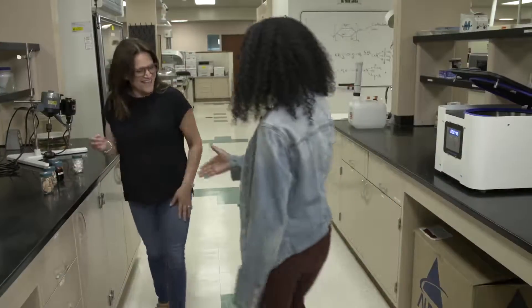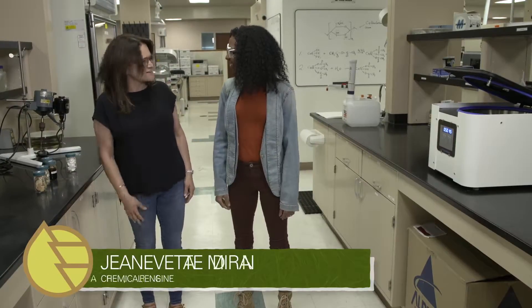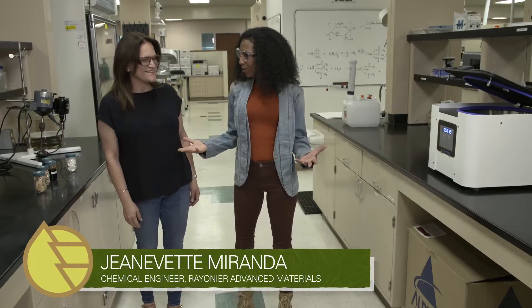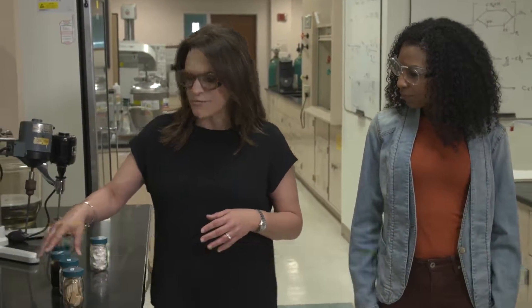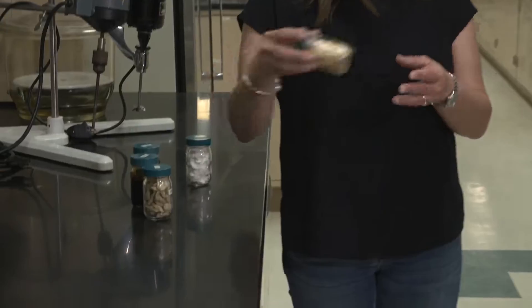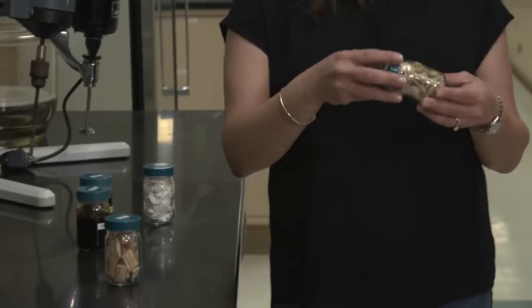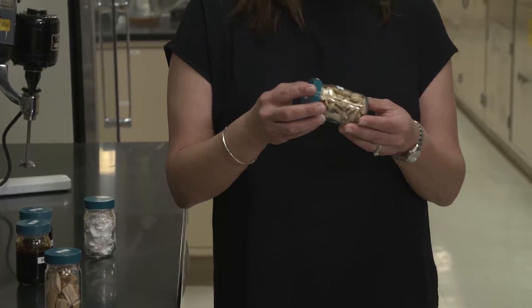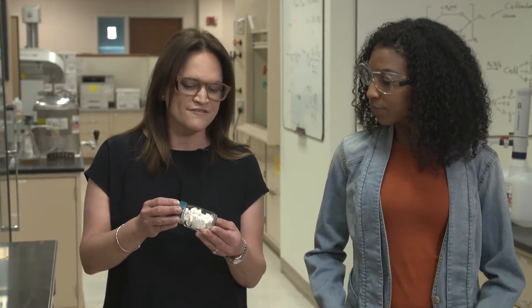Can I see in the lab? Absolutely. Welcome to Rayonier Advanced Materials. So right now I was looking at some samples from our process. These are wood chips — we cut them uniformly. We cook them in what pretty much looks like a big pressure cooker, and that's when the whole process starts.